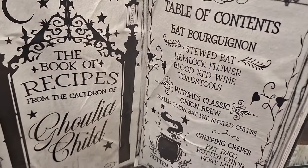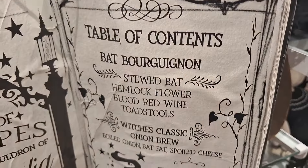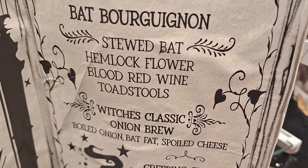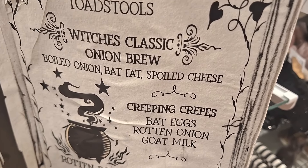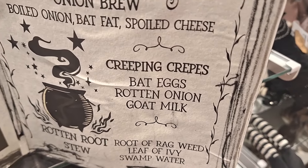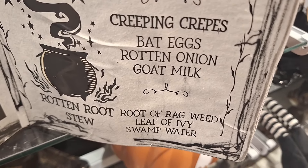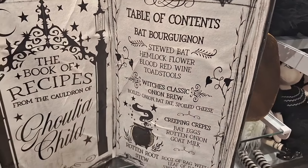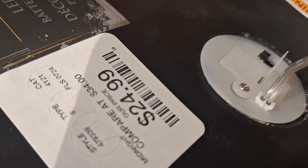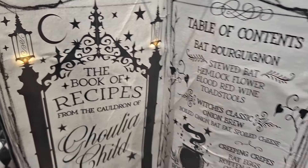Look at this book — I loved it: 'The Book of Recipes, Ghoulia Childs.' Oh my goodness! This is such an interesting piece — something you're probably not going to find easily, so if you love it and see it, grab it. Everything is going super early; as soon as it hits the stores they're flying off the shelves. And look, it lights up — I was so excited to see that.